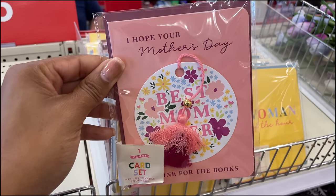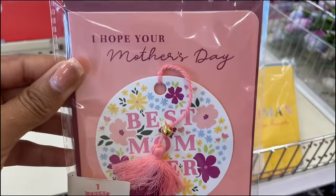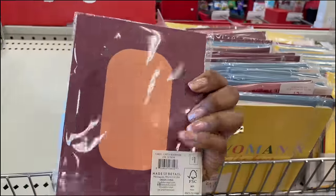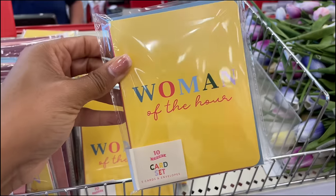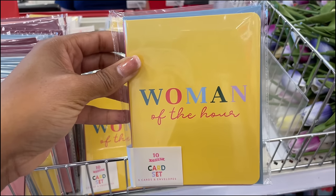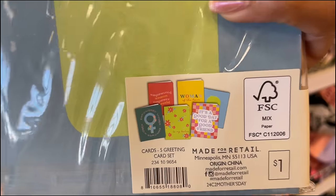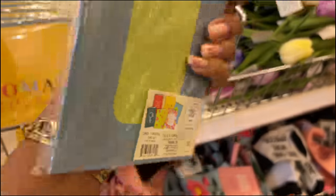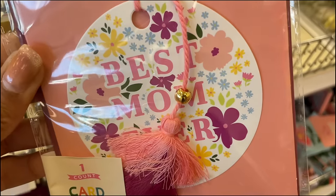We're getting ready for Mother's Day! They have cards for one dollar, and also a 10-count of cards with envelopes that says 'Woman of the Hour' — also one dollar for all of those. I love how this one has a little tassel with gold beads — it's giving some extra interest.